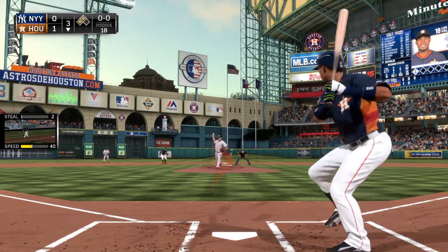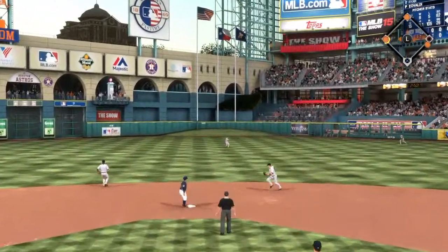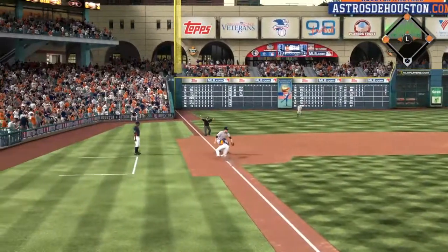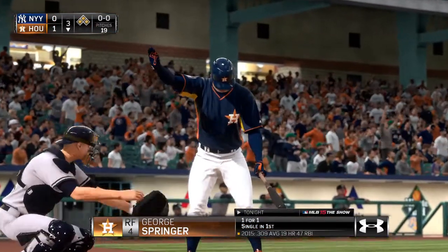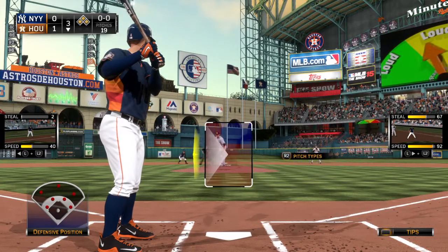Here's Luis Valbuena now, as he lines this one out to center. And that's in there — base hit. Now they've got a man out there with nowhere to go, and he will make it back in there — he's safe at third. George Springer will dig in here with a chance early on to give his pitcher a little cushion to work with.